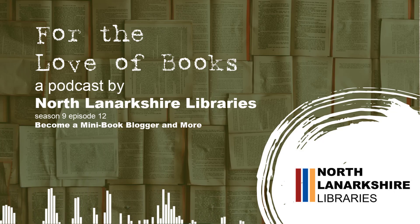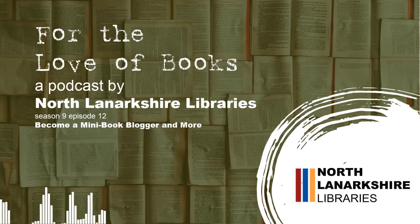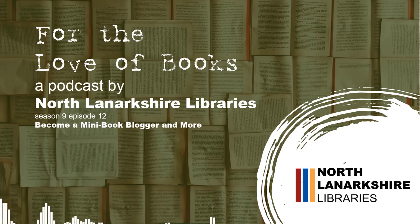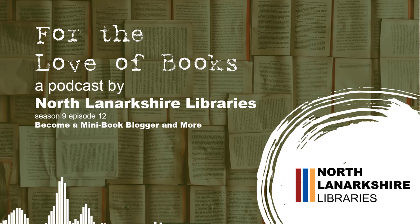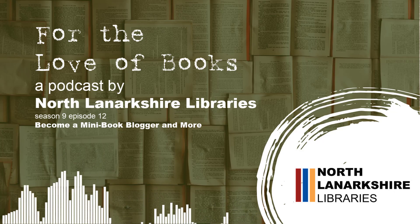Collections is where we build lists of particular books we think you might be interested in. We're slowly building these up — we had a Black History Month one, for example, and one for last year's summer reading challenge. Then there's the Help section, which gives you various ways of finding help. Going back to the main home screen, there are lots of boxes further down.